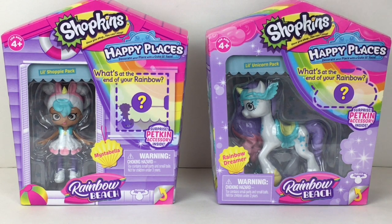Hi everyone and welcome to the Mini Toy Love channel. Today I have a Shopkins Happy Places video for you guys. These are two packs from Rainbow Beach — I have the little Shoppy pack of Mistabella, who is so cute. I was never able to find her as a large Shoppies doll, but we have the small mini doll, which is awesome. I also have her matching horse, Rainbow Dreamer, which looks gorgeous.